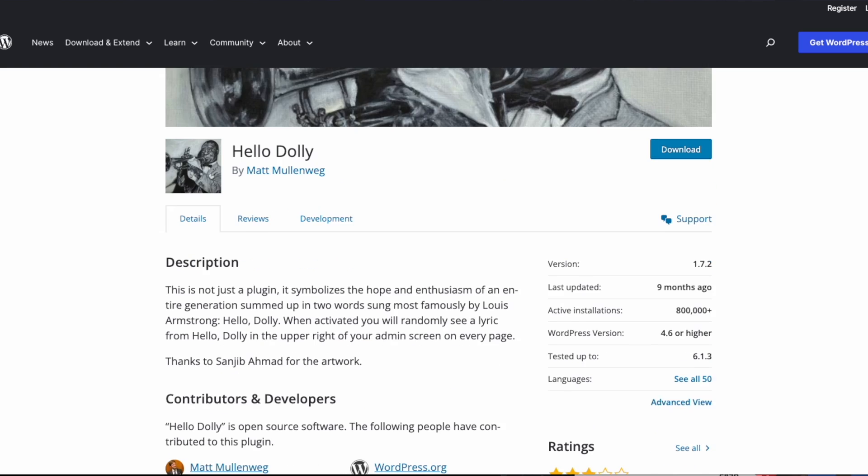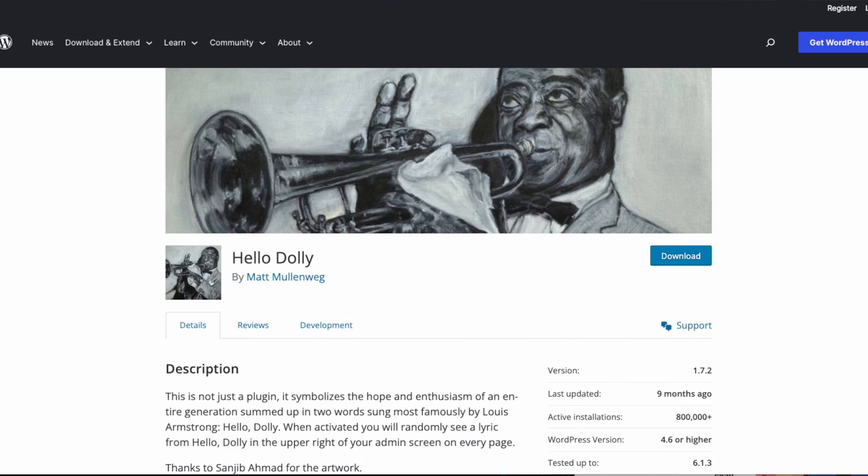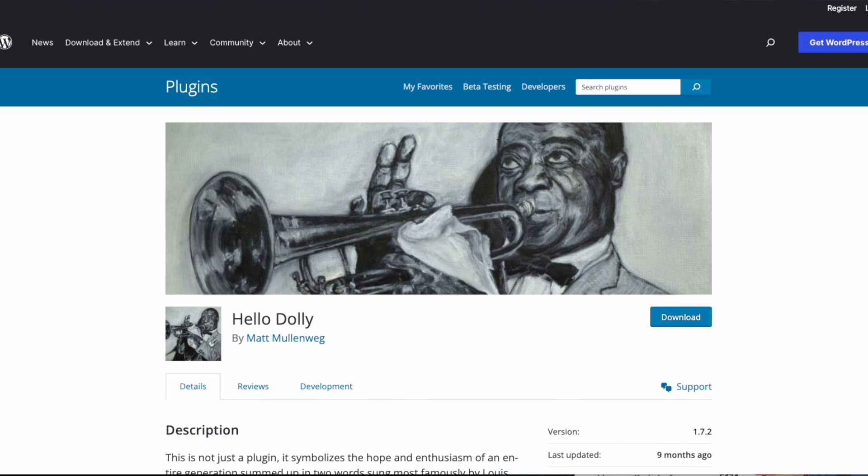Number four should have been number one. You're probably wondering why I haven't mentioned this yet. We're talking about Hello Dolly. What the heck do we have that plugin for? I get it — it gives us an example page and an example post. But seriously, are we saying that when a WordPress installation occurs, they couldn't have built in a dummy page or post without us having to use Hello Dolly? Like seriously.